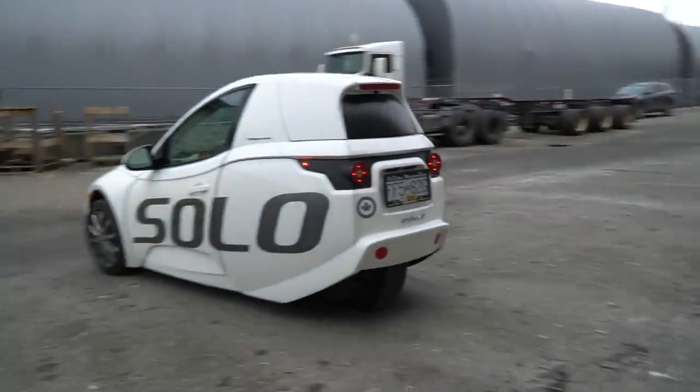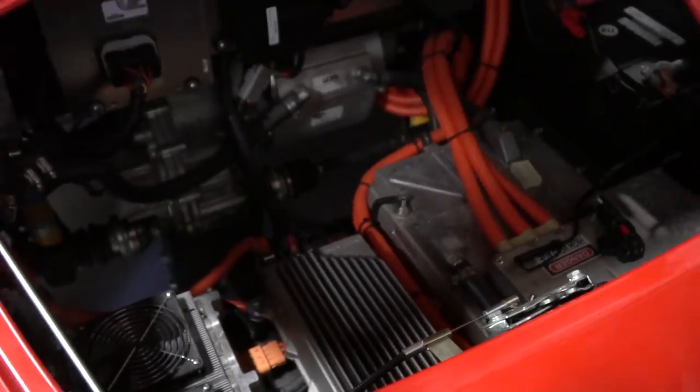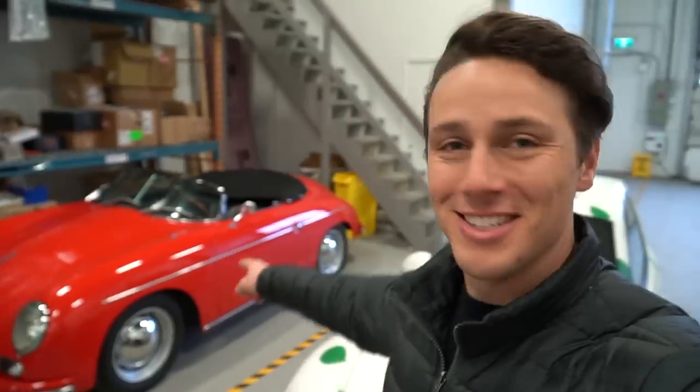Driving out the garage door. This is just a teaser because I'm so excited about this car — here's a little all-electric setup in there, there's no motor like you'd expect. That'll be another video.